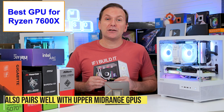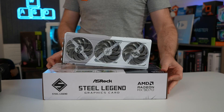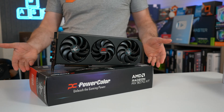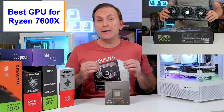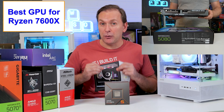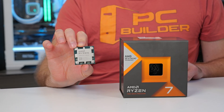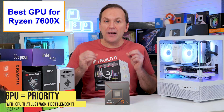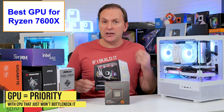The Ryzen 7600X pairs really well with mid-range to upper mid-range graphics cards like the RX 9070 16GB, RTX 5070 12GB, RX 9070XT 16GB, and the RTX 5070 Ti 16GB. You could even go with an RTX 5080, but that's an area where we do see some improvement by going with a more powerful X3D CPU. The key is invest in the GPU first, then if you have money left over, increase the CPU.